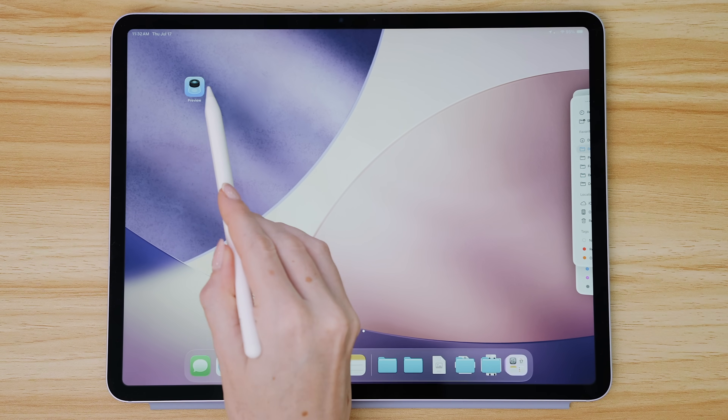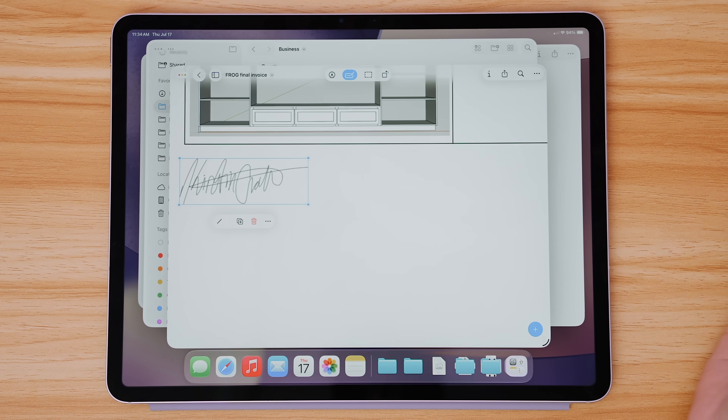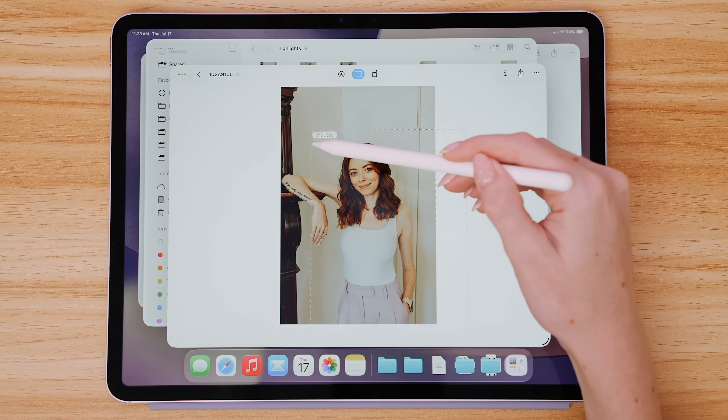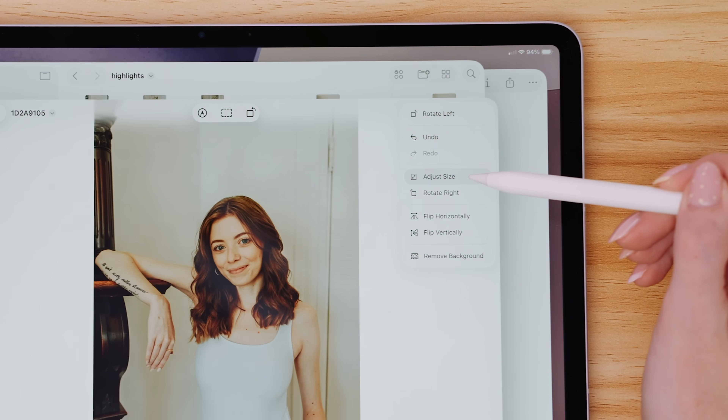There's also now a Preview app, which you'll notice a lot when working with files. You can edit and sign documents right from Preview, and it has Apple Pencil support. You can crop, rotate, get info, export, and print — everything you'd expect when quickly viewing a file. If you open a photo, you can even remove the background right from Preview. I use Preview quite a bit on my Mac for preparing digital stickers, so I'm excited to have it on iPad too.